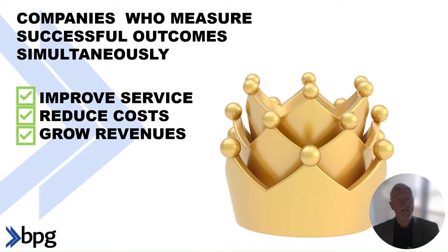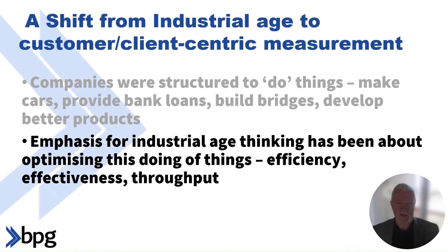Organizations who do this right win what we refer to as the Triple Crown. A measure of success is that they'll simultaneously improve service, reduce costs, and grow revenues. What we need to do is shift from this industrial age measurement system — like production line measures — and move towards customer and client-centric measurement systems. We need to de-emphasize the industrial age measures which tell us our productivity, efficiency, and effectiveness, towards measures which tell us we are delivering a successful customer outcome. The CEM method allows us to do that.